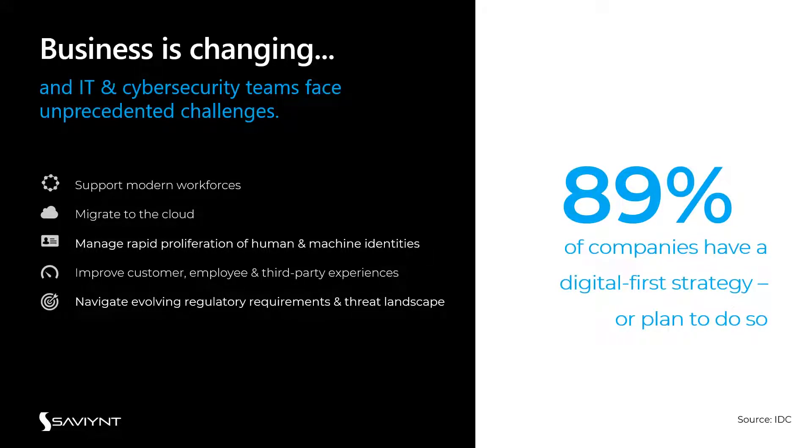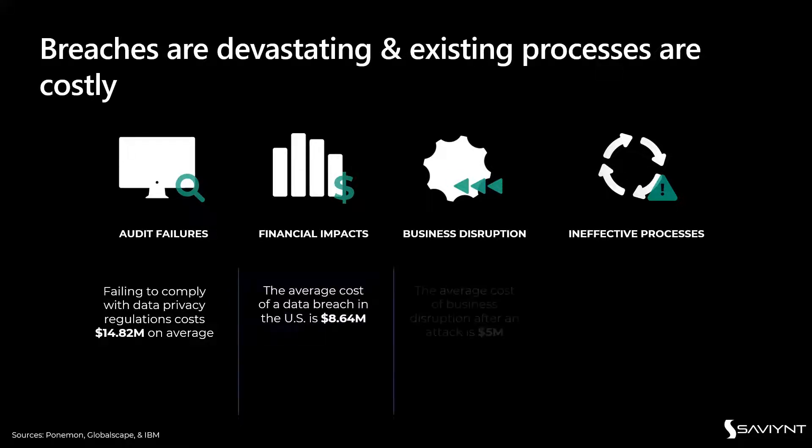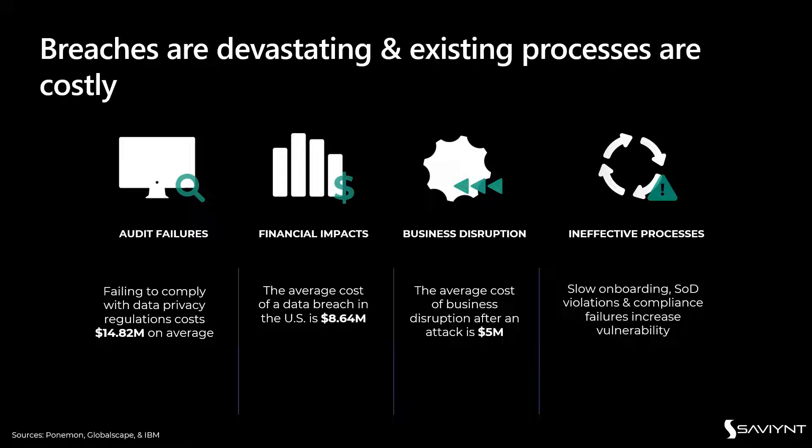A lot of companies have a digital-first strategy, but breaches are catastrophic and can occur in many ways. Whether you've failed an audit, faced a financial impact, malware, or ransomware — your business could be disrupted, shining a light on inefficient processes managing how you bring identities in, provision, deprovision, and transition access. Failing to comply with data privacy regulations carries a hefty cost, and slow onboarding and unmitigated separation of duty violations increase vulnerabilities.